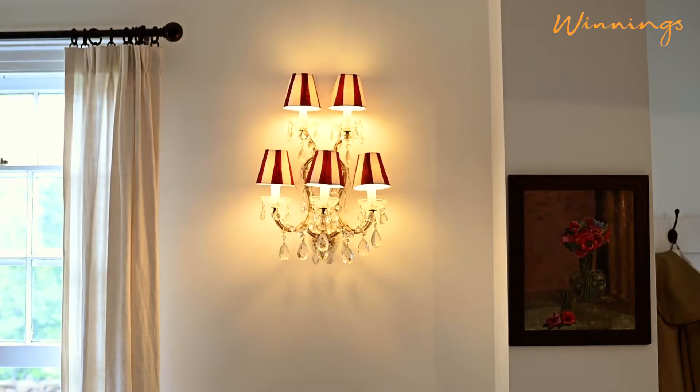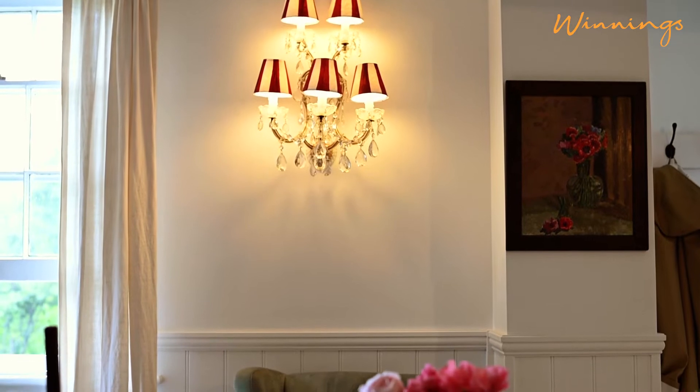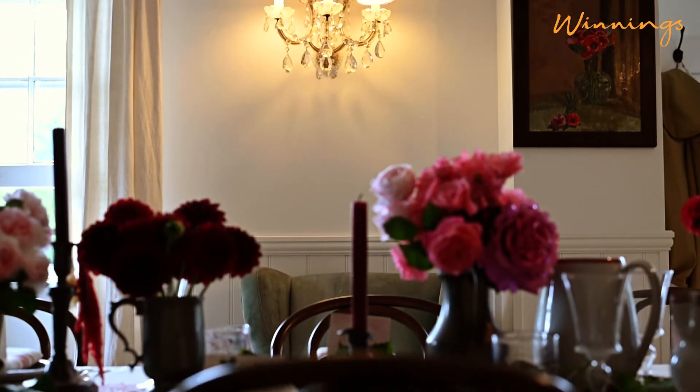We're kind of very self-sufficient, and from the Black Barn we have our energy, our power. We try and use most of the power during the day rather than at night, because it doesn't come off the grid then.